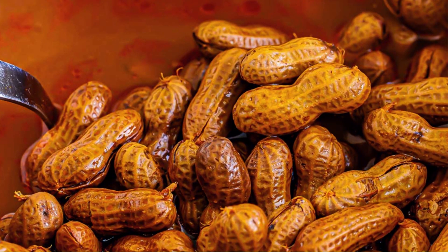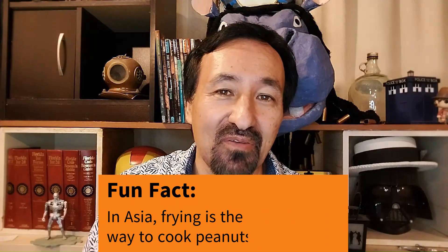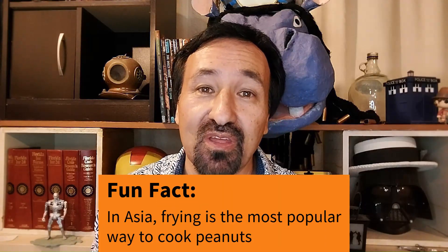Peanuts, as George Washington Carver could tell you, can be cooked in a million different ways here in the United States. In the South, boiled peanuts are very popular. I never really understood the attraction of that myself — they're just these soggy things that I don't go for. A lot of people love them and that's great. I prefer the roasted peanuts.